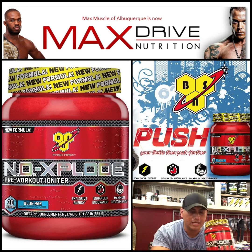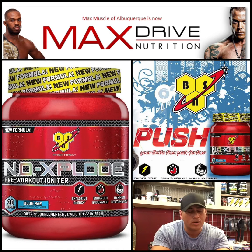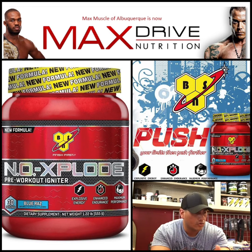This new one is 10.6 grams — their proprietary blend of creatine, nitric oxide, and sports performance. The old one had 20.5 grams, so it had double the amount of ingredients versus the new one. I don't know if they just skimped out and wanted to make a more cost-effective NO Xplode.